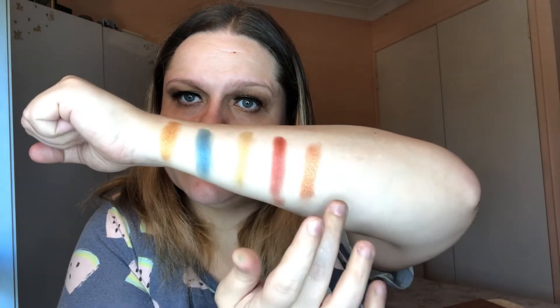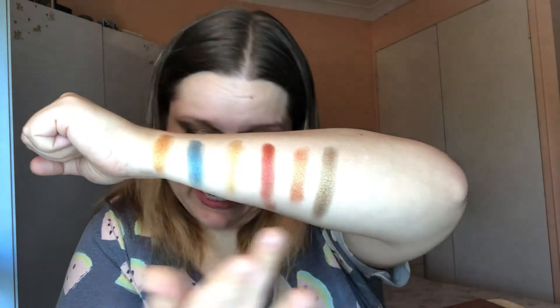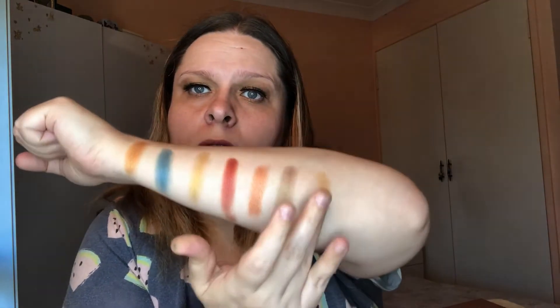These mattes are very putty-like — like a cream hard cream almost. That one's nice, that is beautiful. The brown looks like a very light, almost orangey color. A lot of these shades look darker in the pan than they apply on the skin.